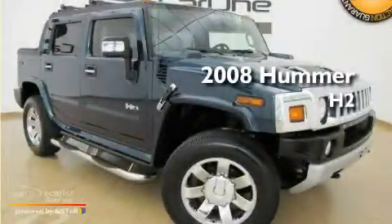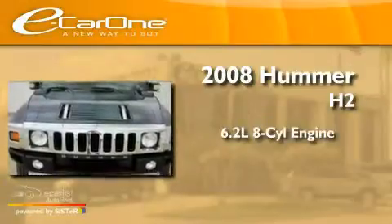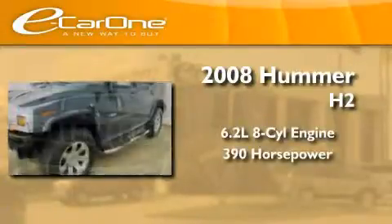This is a 2008 Hummer H2. It has a 6.2-liter 8-cylinder engine, an automatic transmission, and 4-wheel drive.